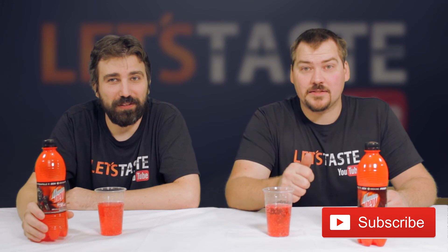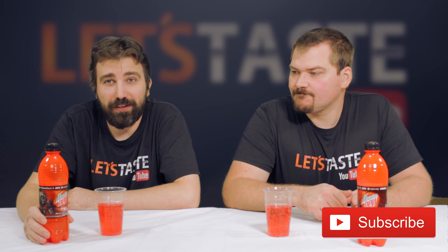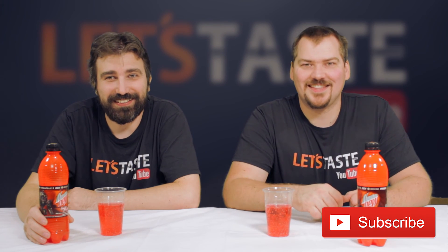I think that will be it for this time. Leave us a thumbs up on this video if you want to see us do more videos like this one, and also consider subscribing to stay up to date with upcoming videos — it really helps us a lot. Thank you for watching, and see you next time! Bye bye!